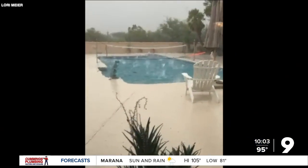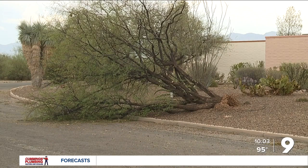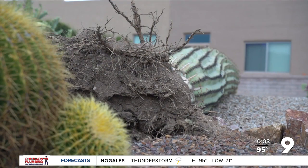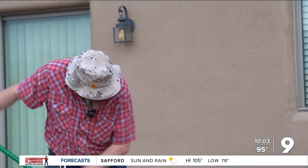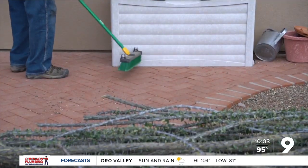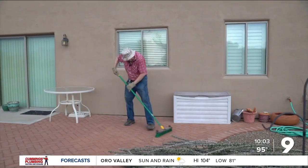The storm hit most of the area. From Palo Verde trees to downed saguaros, desert giants took hits. Cleanup efforts will be ongoing as they continue to assess the damage. In Green Valley, Greg Bradbury, KGUN 9, on your side.